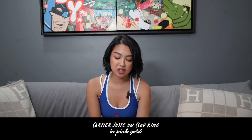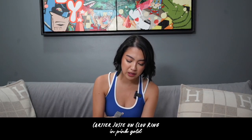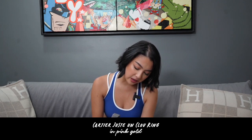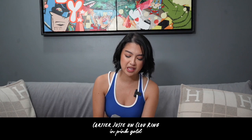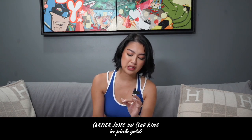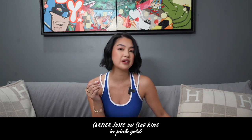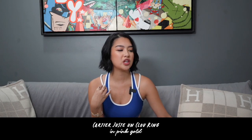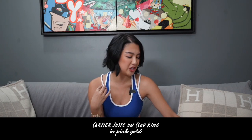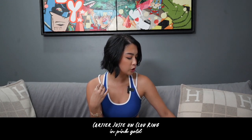So next, ito yung binili namin ni Jami na pairing kami. Binili ko siya kasi it has the sun and the moon — I like buying things with the moon because it reminds me of Luna. Luna means moon, and she's here beside me — she's my little baby girl and she's my first ever dog na sa akin talaga. I feel like Luna changed the way I love pets, and she changed me. So I love this little girl so so much.